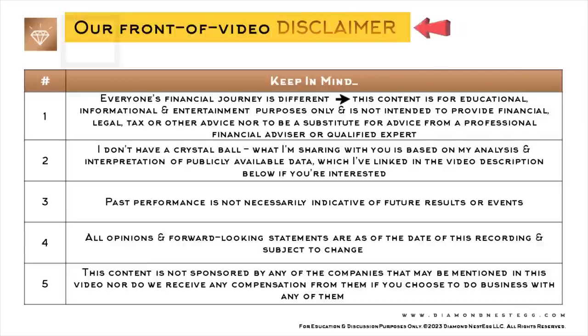This list is quite detailed and, as an added bonus, should make for some great money conversations as we head into the July 4th weekend barbecue. As usual, here's our front-of-video disclaimer. For a detailed disclaimer, please refer to the end of this video.